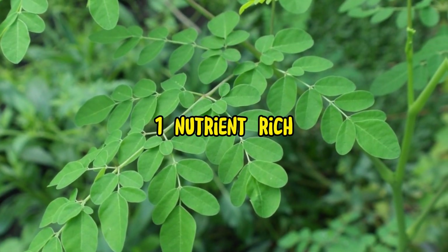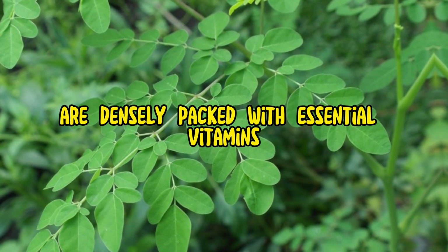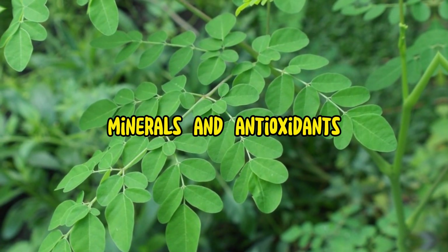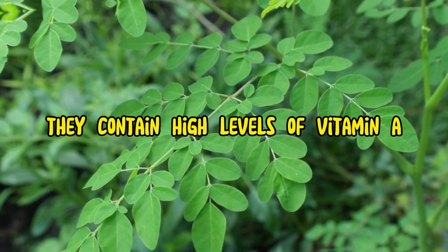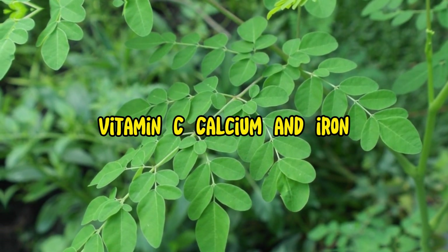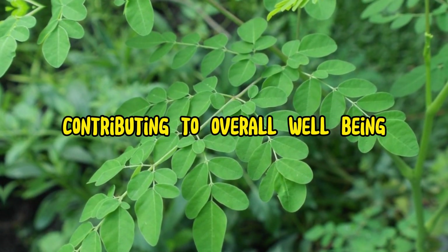1. Nutrient-rich. Moringa leaves are densely packed with essential vitamins, minerals, and antioxidants. They contain high levels of vitamin A, vitamin C, calcium, and iron, contributing to overall well-being.